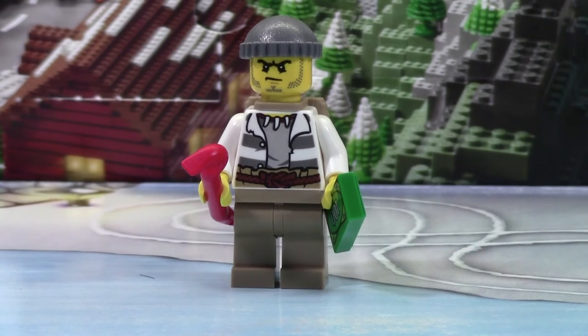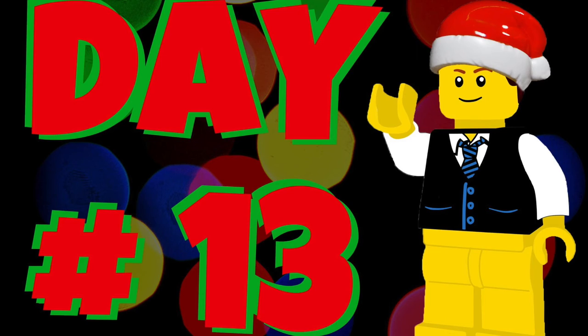Thanks everybody for watching day number 13 of the LEGO City Advent Calendar 2015. Don't forget to check back tomorrow for day number 14. We'll see you next time.